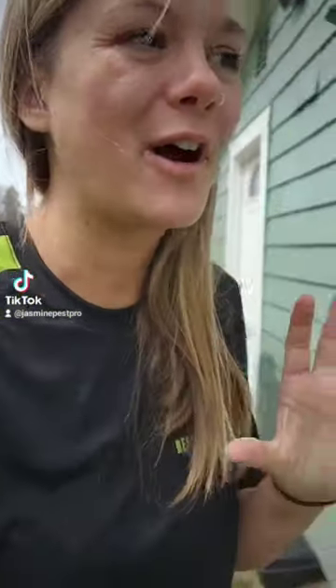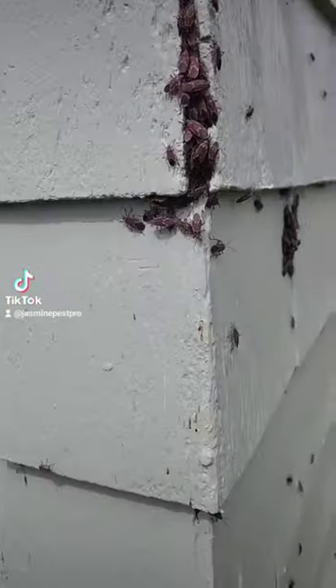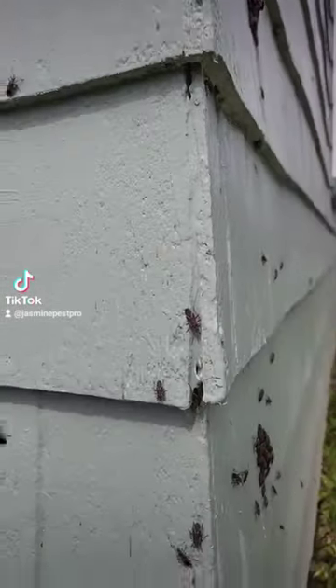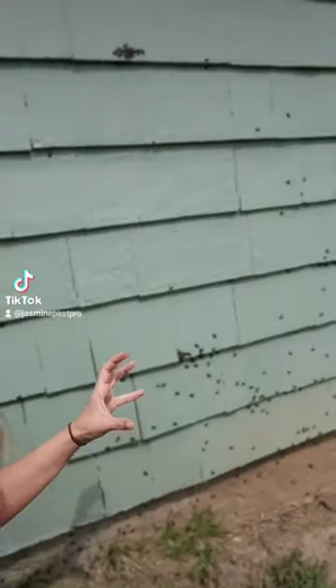I'm out at a property which has excessive box elder bugs. The nature of these box elder bugs is they'll do exactly this — just sit on the siding in clumps like this in the fall, and as it gets cold...